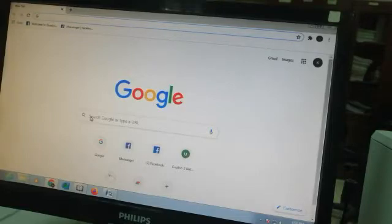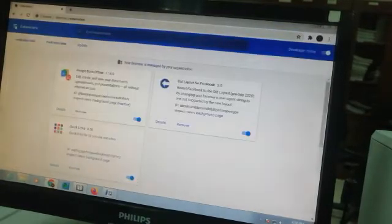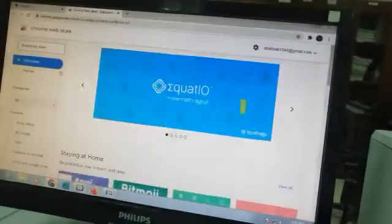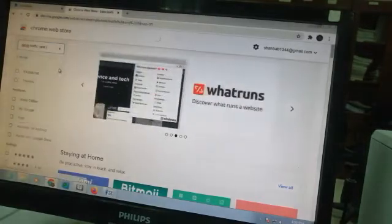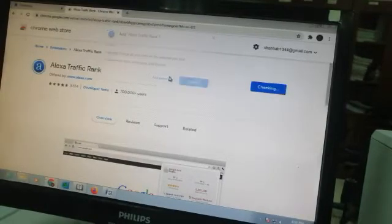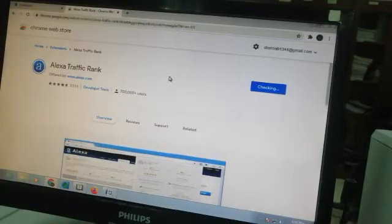Feature number one: I will explain the Alexa toolbar. Go to the more options menu and find Extensions. Click to open the Chrome Web Store, then search here for 'Alexa Traffic Rank'. Click on it, then click 'Add to Chrome' and 'Add Extension'.